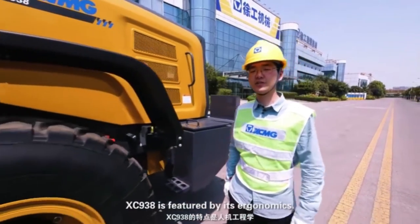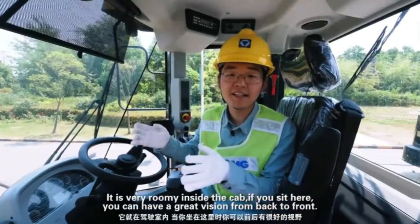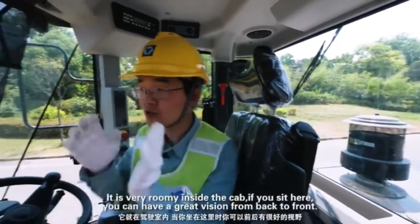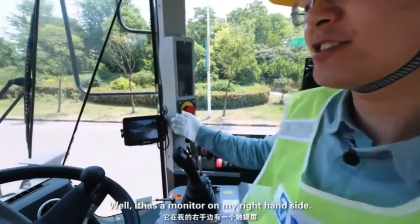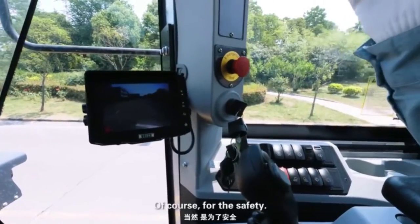The XC938 is featured by its ergonomics. Let me show you its cab. It's very roomy inside the cab — if you sit here, you can have a great vision from back to front. It has a monitor on the right-hand side so you can see the situation clearly behind, for safety.